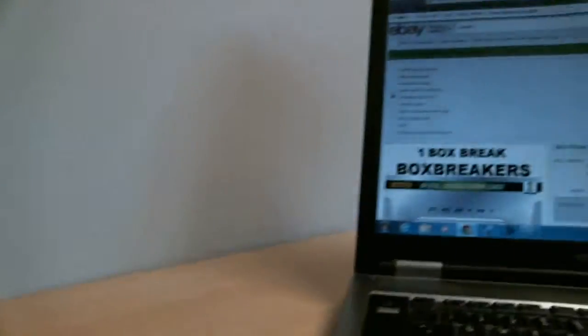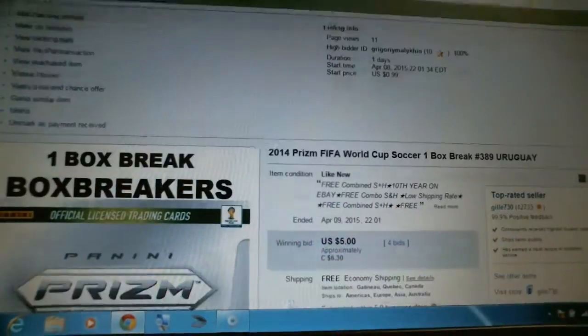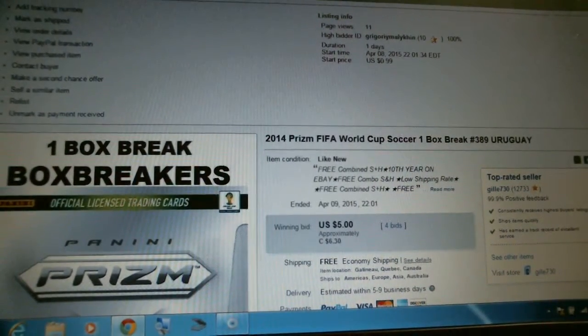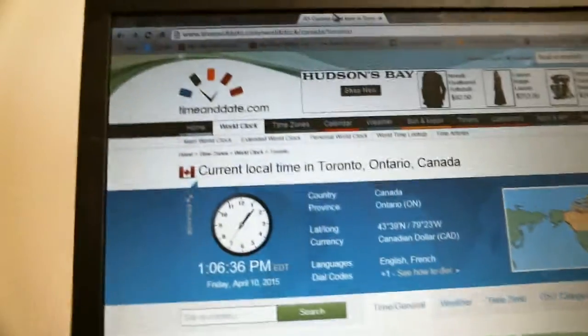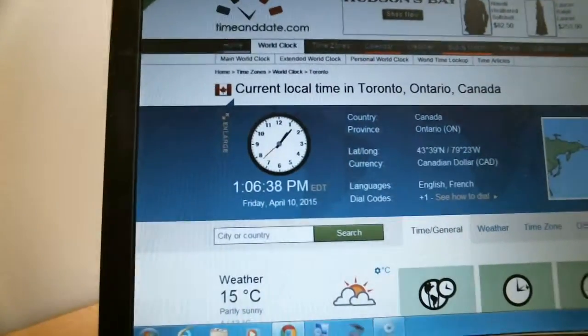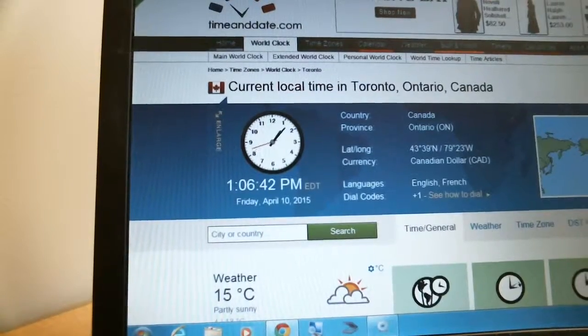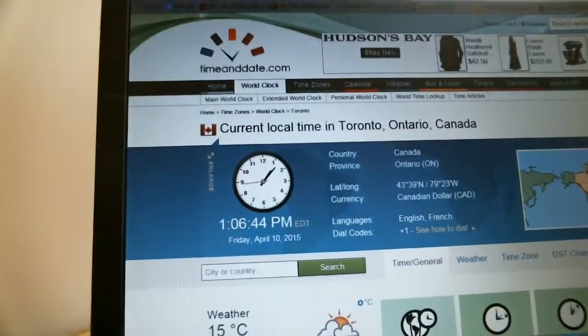Our last winning bid was for Uriquid and it ended April 9th at 10:01pm. According to TimeAndDate.com, it is now 1:06pm, Friday, April 10th. That's Eastern Time, our local time in Toronto, Ontario, Canada.